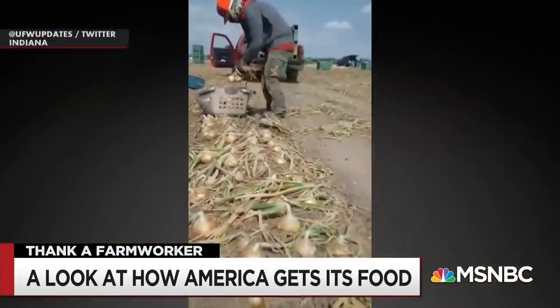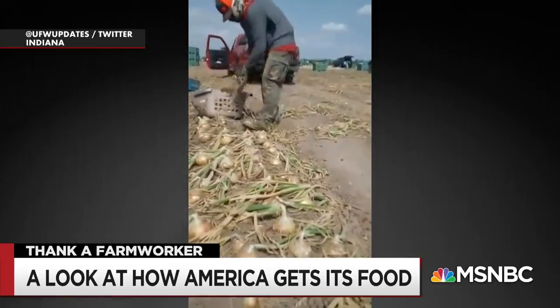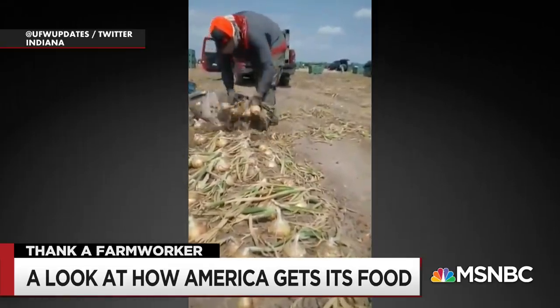Do you enjoy onions in your Thanksgiving meal? Well, here's onions being harvested in Indiana — a state that doesn't have heat or shade requirements. According to the UFW, it's a 12-hour-a-day job.